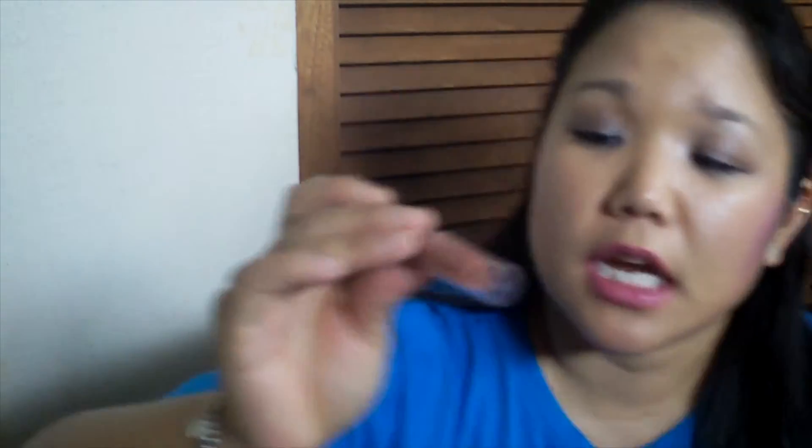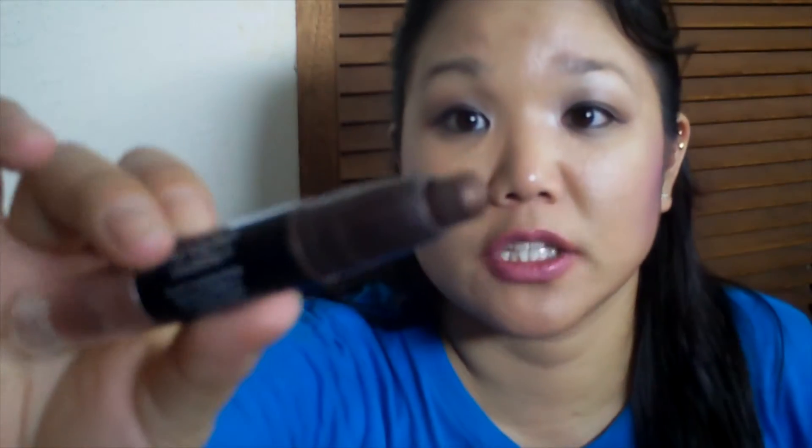The Maybelline Master Precise eyeliner — I thought this was pretty good. I also finished off a Revlon Colorstay Shadow Stick — I believe they discontinued this, and it browned and dried out. This is the Revlon Shadow Stick I used up in my 13 by Halloween tag. I still had some product left but I can't use it anymore — if they still made it I would totally repurchase it.